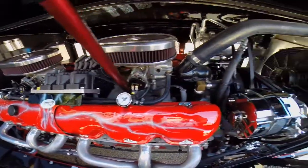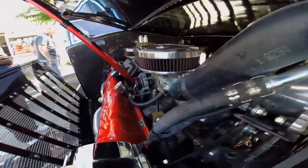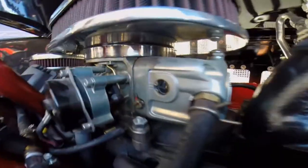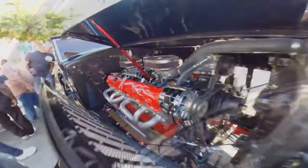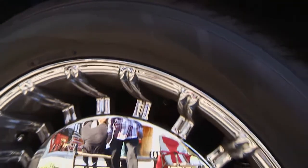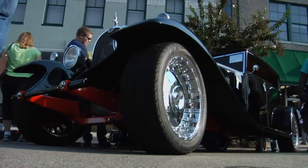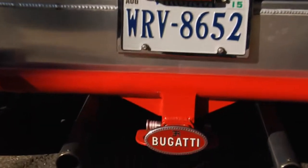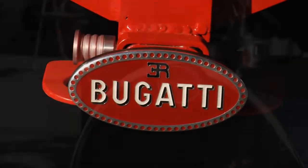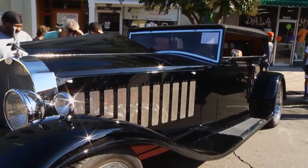Under the hood is a pretty rare GMC V12 — they made around 3,000 of these motors. It produces 702 cubic inches, 450 horsepower, and 750 foot-pounds of torque. That takes a lot of wheels, and these are massive 24-inch rims with 36-inch tall tires, pretty much exactly the same as the original car. I tried to emulate the original to give everybody an opportunity to see what the original Bugatti Royale looked like.